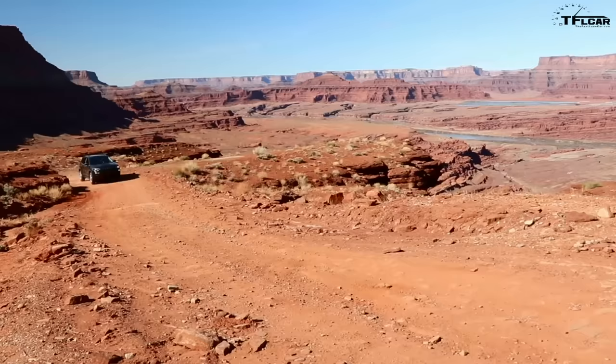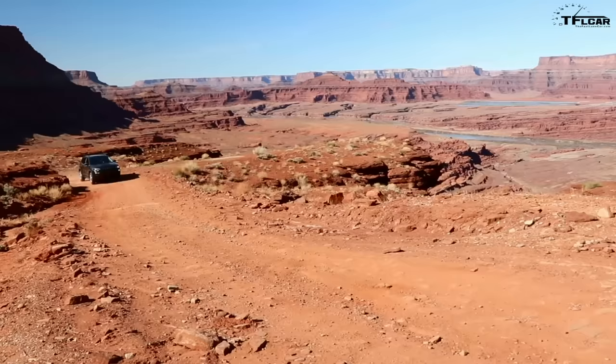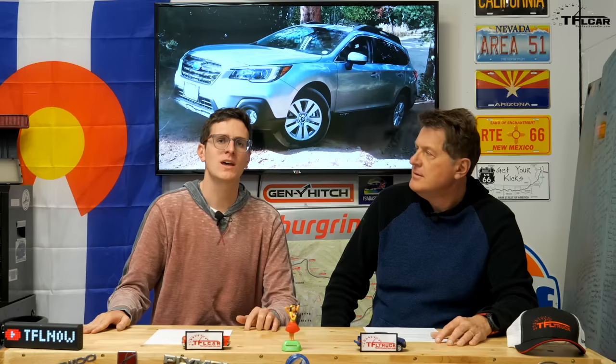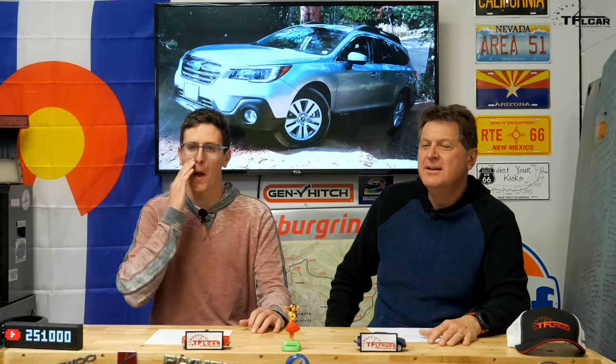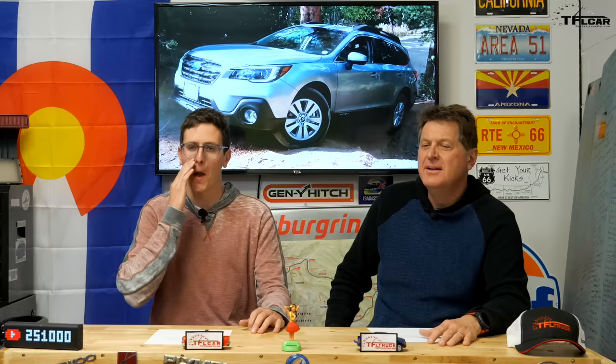Let's take the Cherokee. The reason the Cherokee Trailhawk is better than a Forester off-road is not because FCA engineers are better, and not because it has four times the horsepower — it's because they engineered a low-range transfer case into the Cherokee, which means it won't give up when you point it up a steep hill. The Subaru argument is to just take it with momentum, but you can't take every mountain at 40 miles an hour.